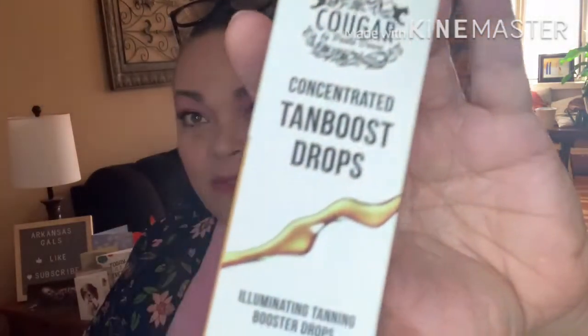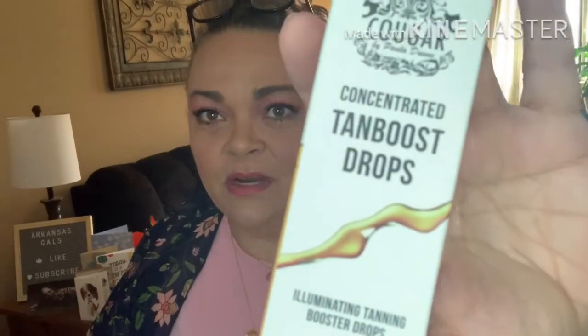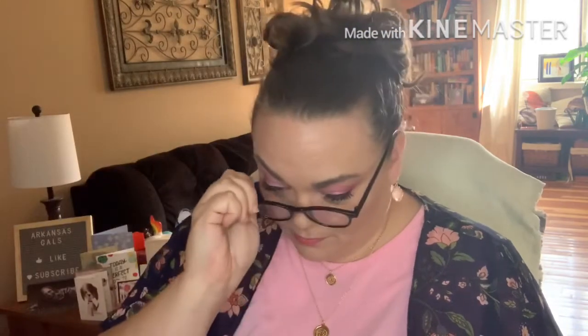Next thing I'm pulling out says Bronze Me Up. Oh, this was what was supposed to come last month — they didn't have it in time when they shipped my July box, so they said it would be in this one. It's tanning drops — concentrated tan boost drops by Cougar, illuminating tanning booster drops. You mix one to four drops in your usual moisturizer, serum, or face oil in the palm of your hand and apply it evenly over the face. Additional drops will add depth of color and glow.